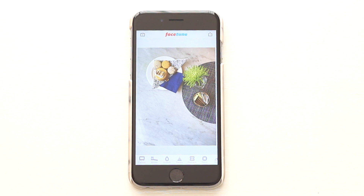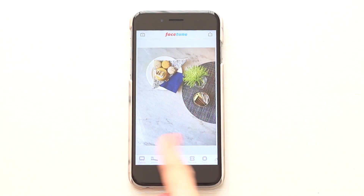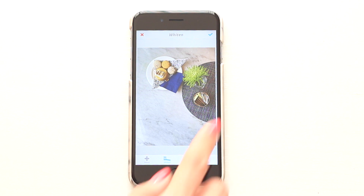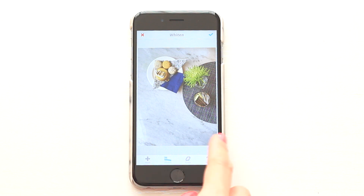First up, my favorite app at the moment is Facetune. I normally use this to help with whitening my backgrounds, and it's great if you love that crisp and bright aesthetic to your photos. Taking the whiten tool, I'm going to run my finger all over the marble table, being careful not to touch the places I don't want to have whitened.